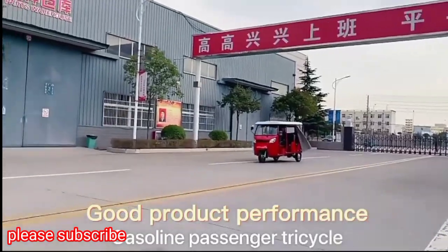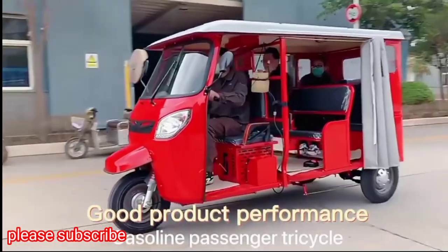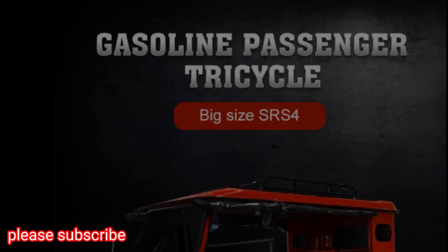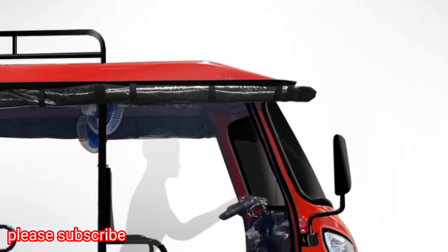Good Product Performance on the Gas-O-Line Passenger Tricycle. Big size cab with comfortable driving.